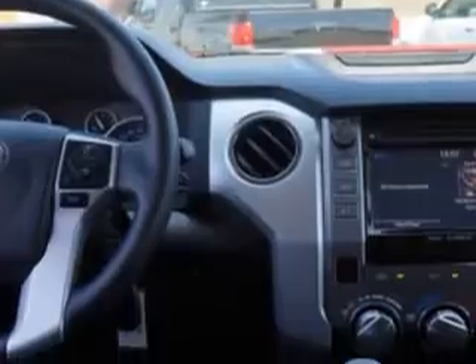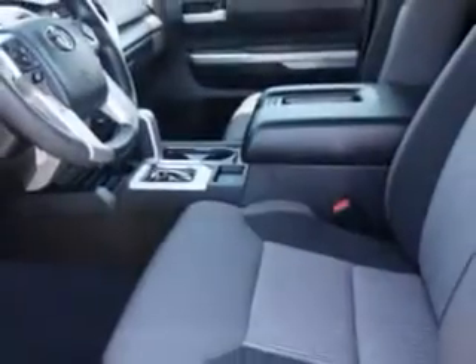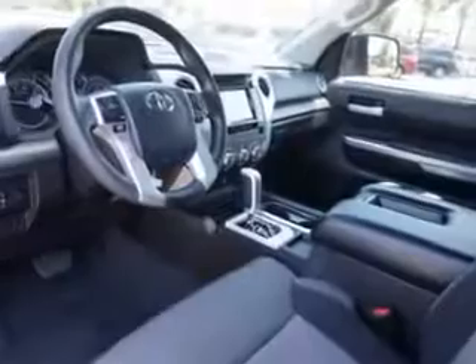Get where you need to go, enjoy the drive, and have peace of mind in this 2014 Toyota Tundra. See us at Toyota of Orange today.